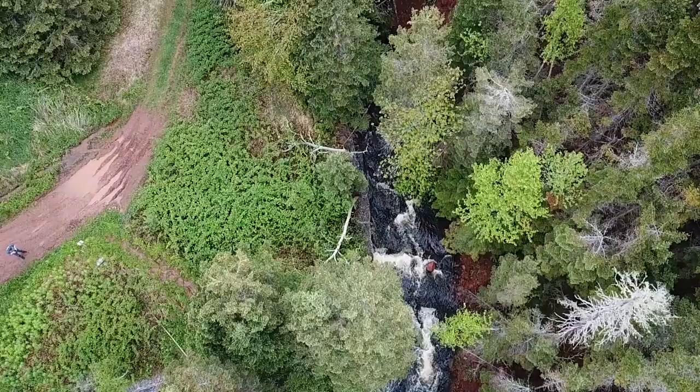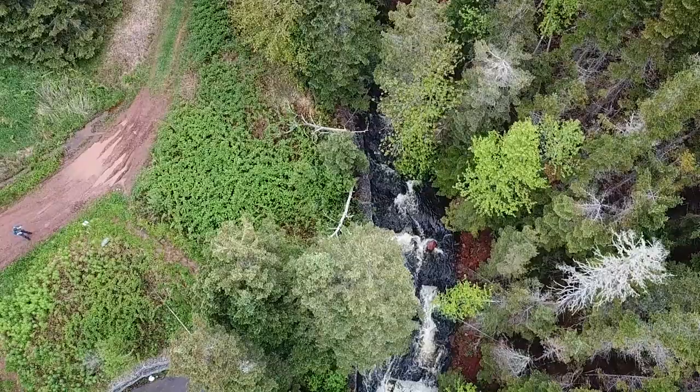Another PEI waterfall discovered — this time we are near Dundas. This is a beautiful waterfall right near Dundas, another one on Prince Edward Island.